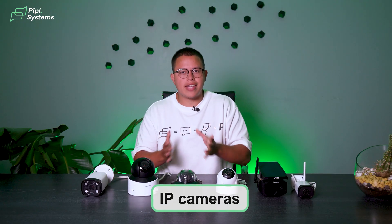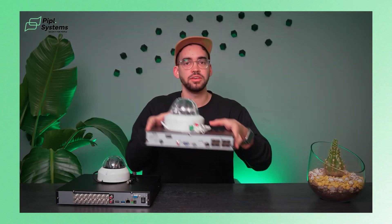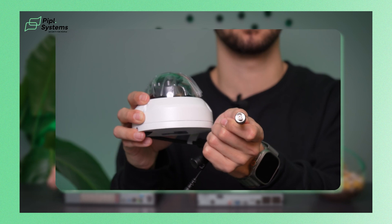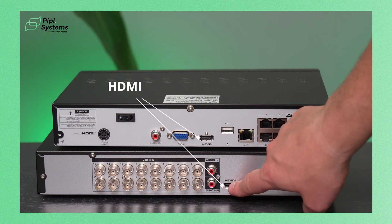Since we spoke about wireless cameras connected to a network, there are also wired cameras that function the same way — we call these IP cameras. The only difference is that they connect via network cables, allowing for remote access just like wireless cameras, with the advantage of higher resolution and greater flexibility when recording, including higher frames per second and digital zoom. If you need high-clarity images and good remote monitoring, you should go for an IP camera.